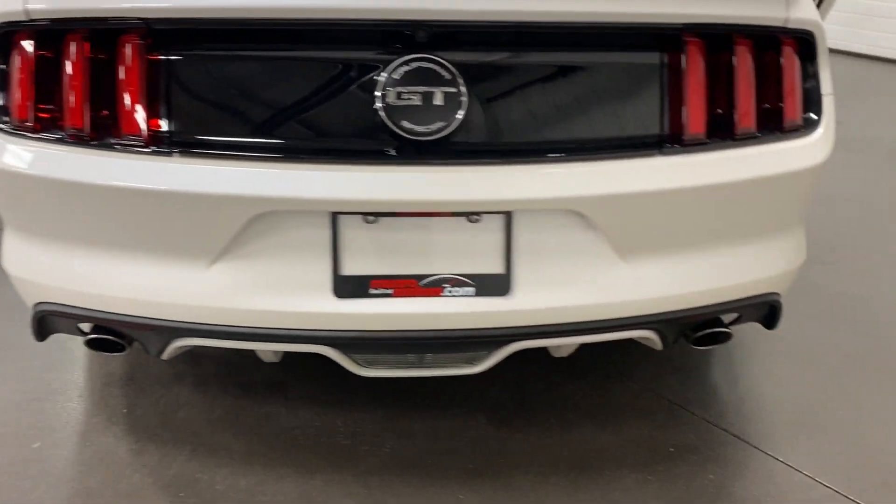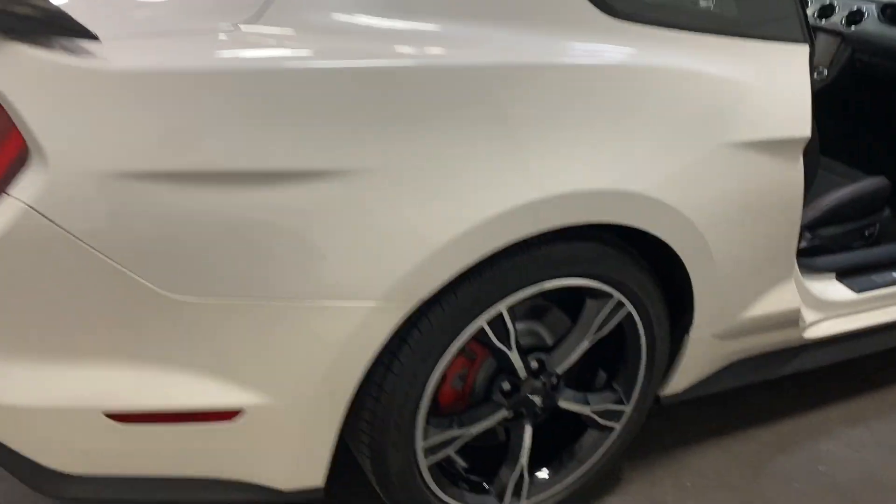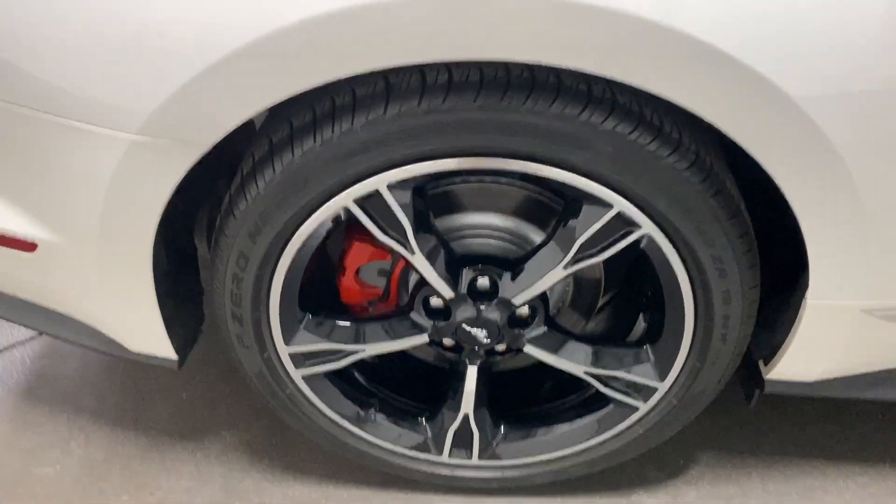We've got dual exhaust here as well — looks great. Swinging around this side, here's your rear wheel: painted rotors, painted calipers, and nice Pirelli tires on there.